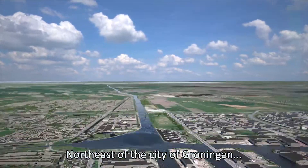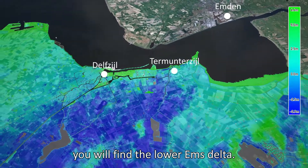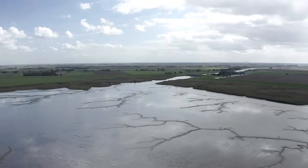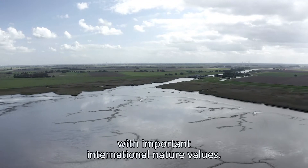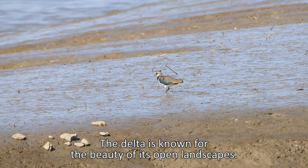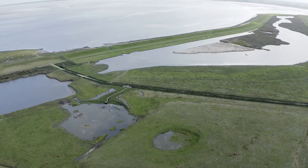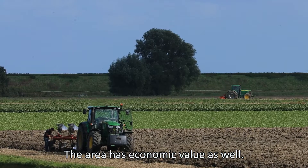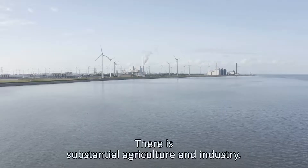North-east of the city of Groningen you will find the Lower Ems Delta. It is one of the last open estuaries in the Netherlands with important international nature values. The Delta is known for the beauty of its open landscapes. The area has economic value as well, with substantial agriculture and industry.